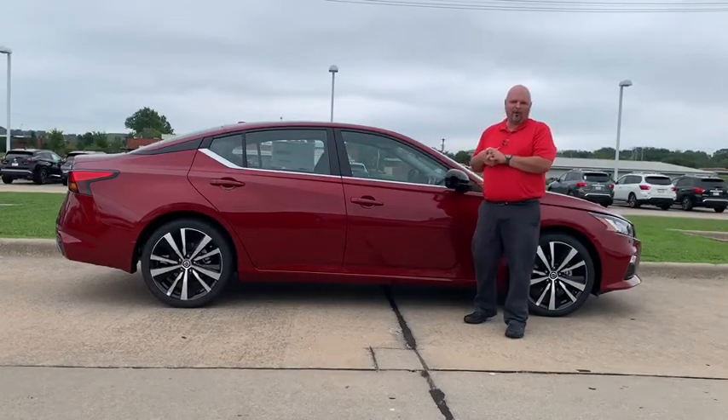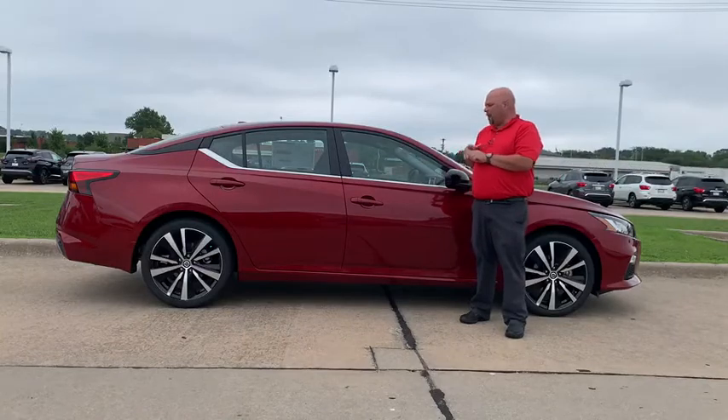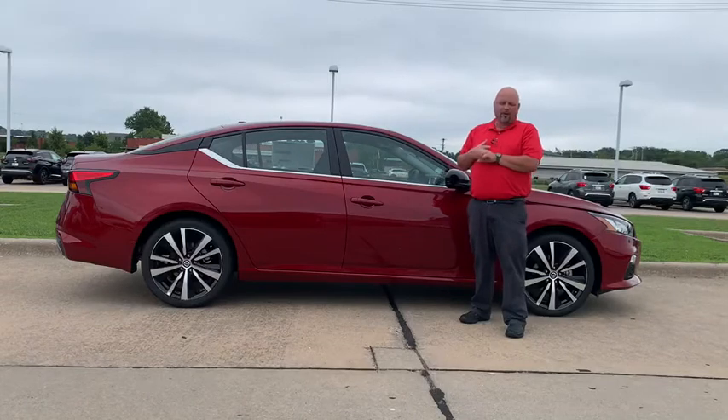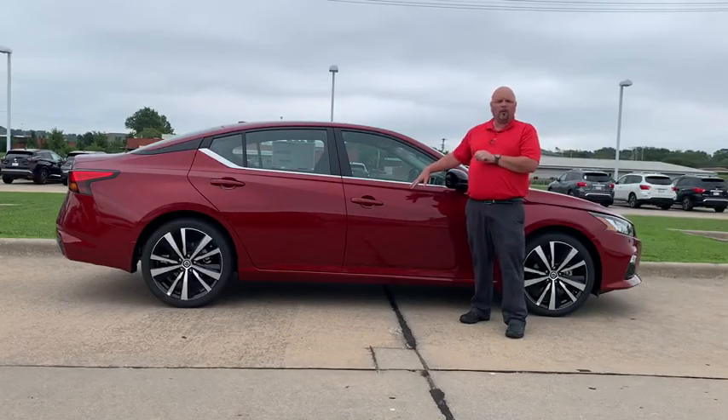Great fuel economy — it's equipped with a 2.5 four-cylinder and you're going to get an average of around 30 to 31 miles per gallon. The new Altima has come equipped with a full suite of safety features.